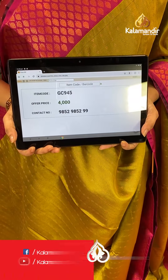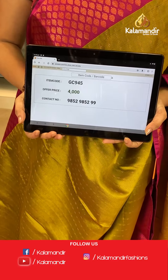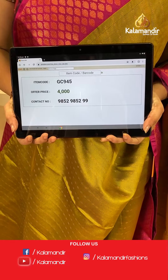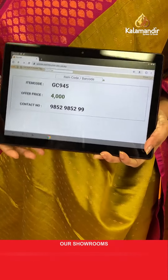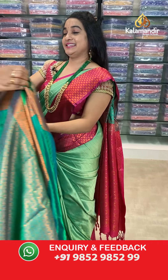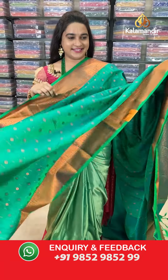This saree comes with a contrast brocade blouse paired with the border. Saree code: GC945, price 4000 rupees. To purchase, send a screenshot to WhatsApp number 98529852.